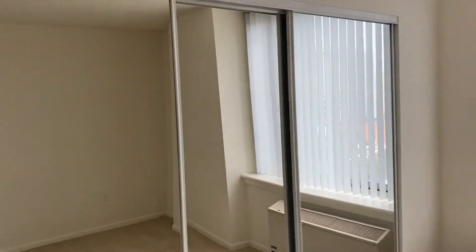This is the second bedroom with the three-panel sliding door closet.